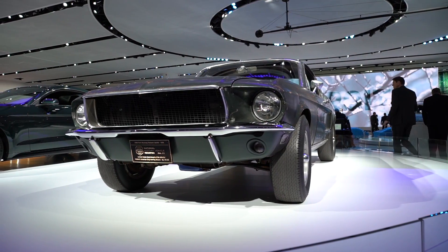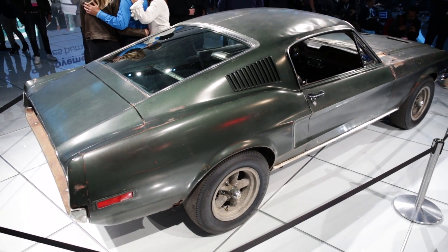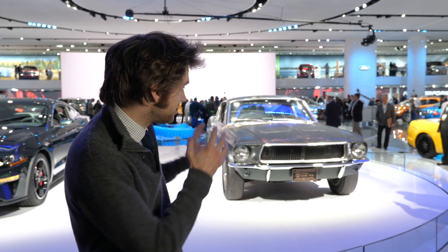Let's now talk about the original car. It's beautiful — just a wonderful patina. The story with this car is that there were actually two Mustangs on the original shoot: one was the stunt car and one was the hero car. This is the hero car.